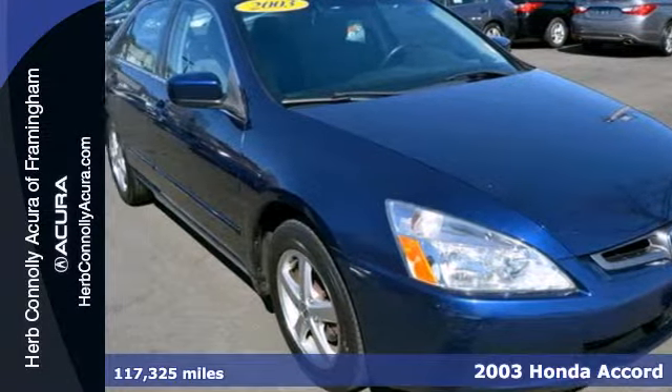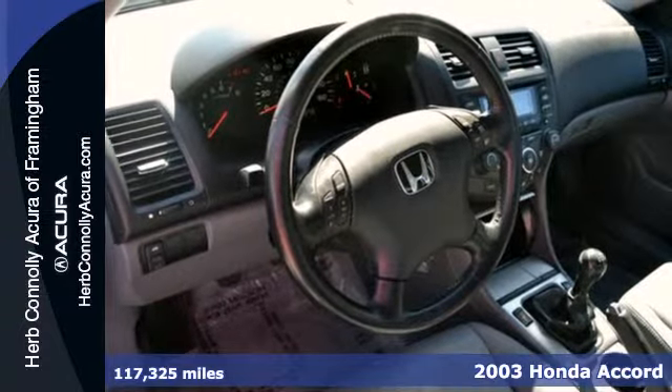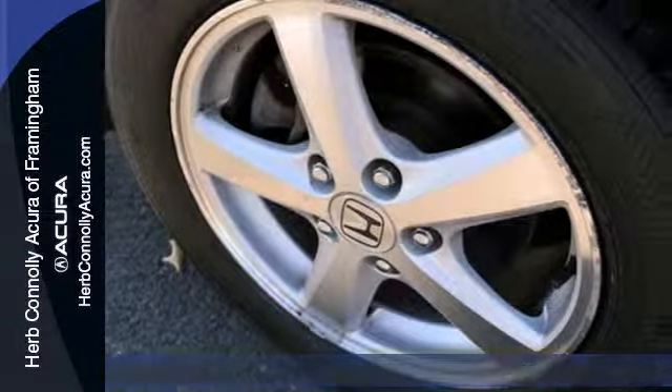It's a 2003 Honda Accord. Standard in this 2003 Accord are a center console, rear window defroster, a tachometer, and much, much more.